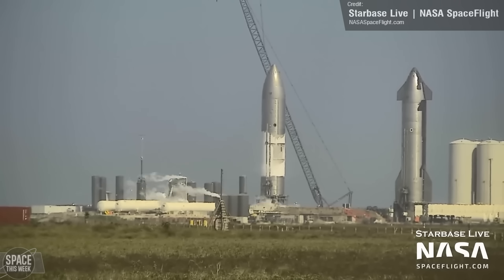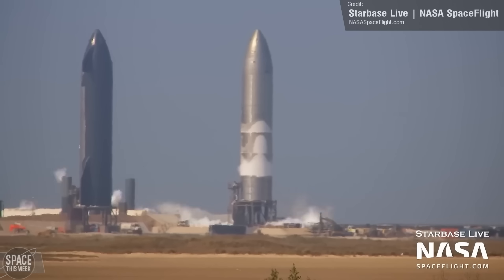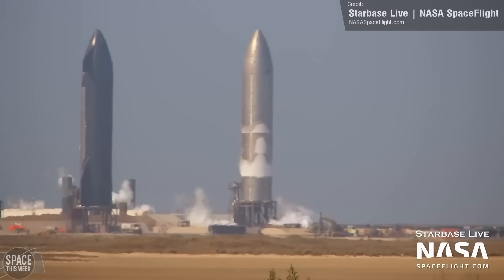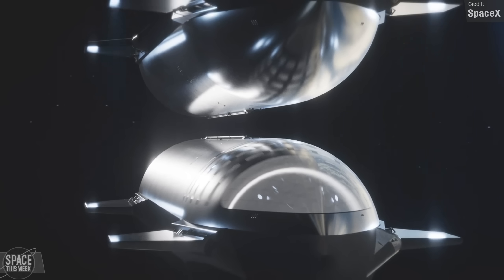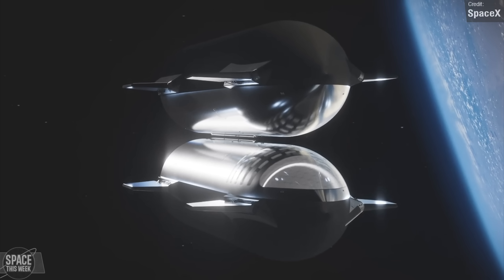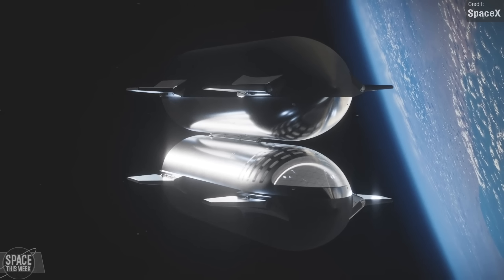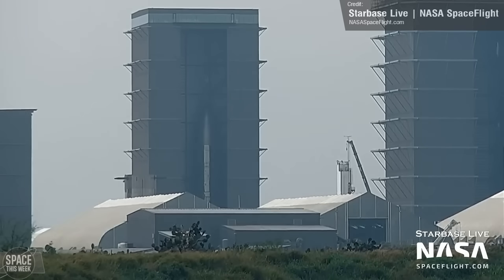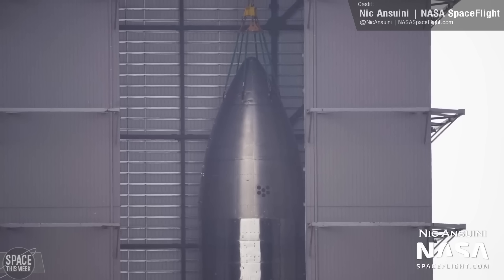Ship 26 is a weird one. Nobody is quite sure why it's not sporting any flaps or heat shielding, so we're all super curious to see what it's going to be used for. In all likelihood, this is a prototype orbital fuel depot designed to test and demonstrate orbital refuelling systems, which is a vital requirement for NASA's Artemis moon landing missions. That and Ship 27, which is just as flapless and tile-less as Ship 26, and now fully stacked.